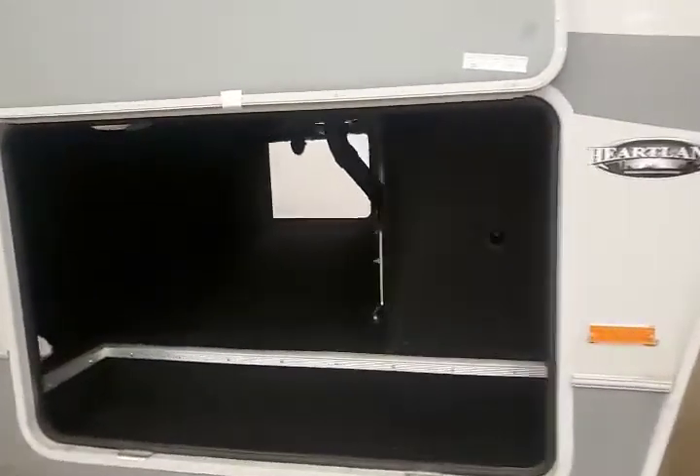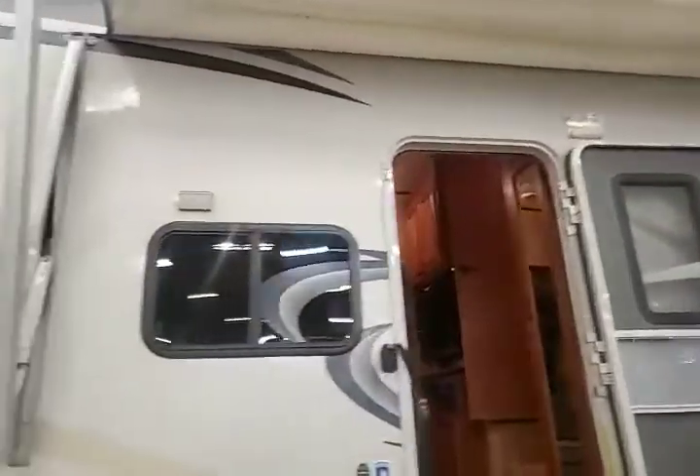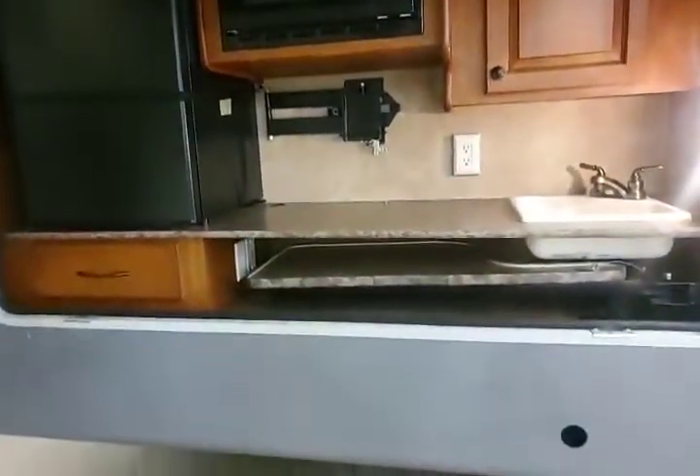Nice and big for all of your outdoor accessories — power awning, LED light right there. You have a nice outdoor kitchen with all of the functions you could possibly think of, as well as outdoor cupboard space.